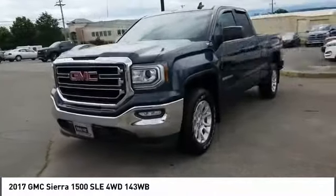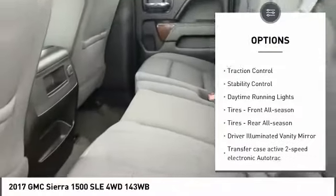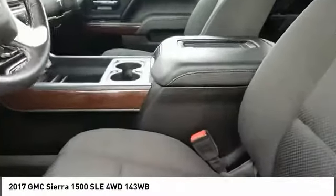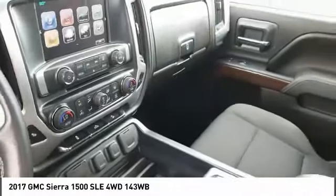Here are some of this vehicle's great options: four-wheel drive, tire pressure monitor, heated mirrors, aluminum wheels, traction control, stability control, daytime running lights, tires front all season, tires rear all season, driver illuminated vanity mirror.